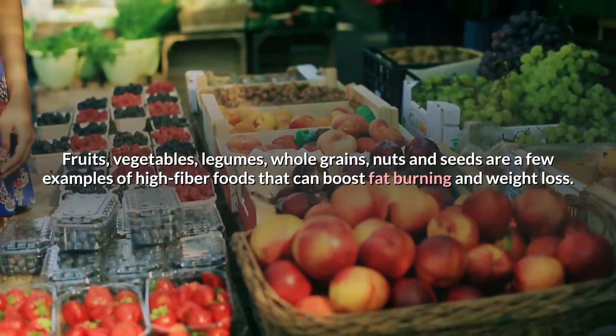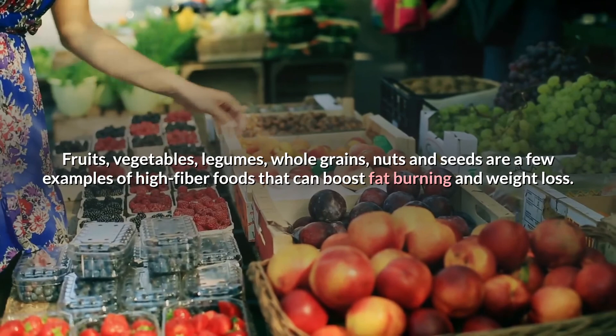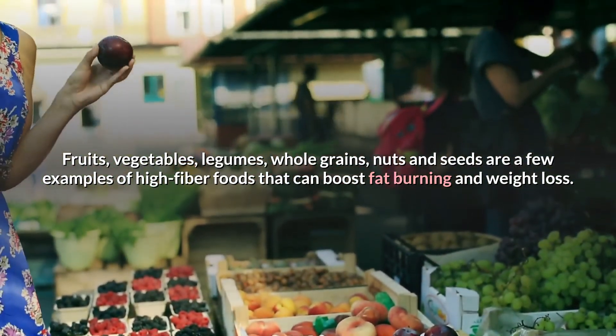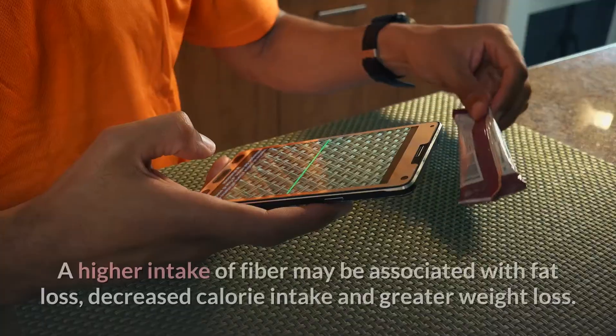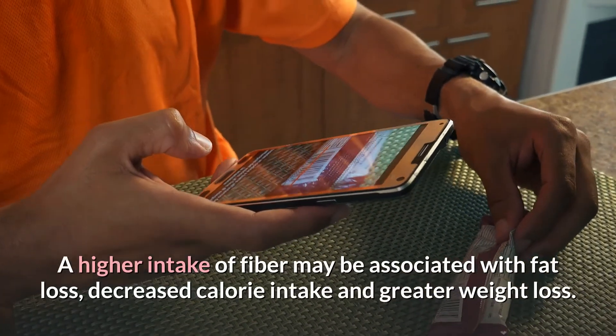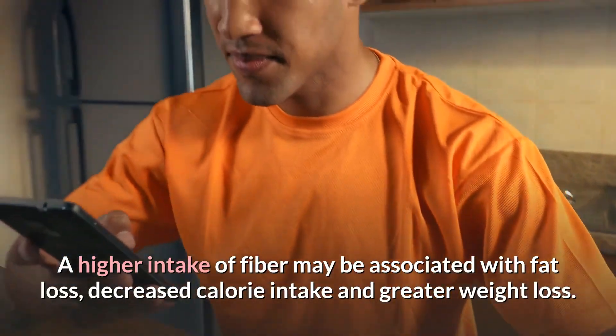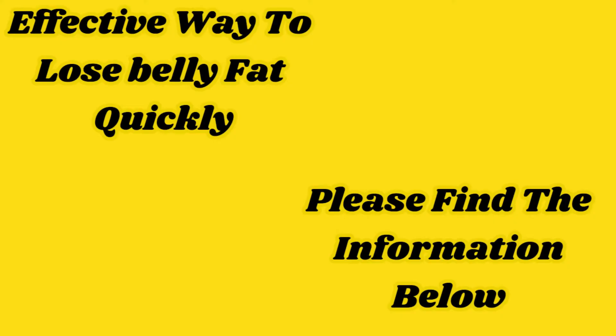Fruits, vegetables, legumes, whole grains, nuts, and seeds are a few examples of high-fiber foods that can boost fat burning and weight loss. A higher intake of fiber may be associated with fat loss, decreased calorie intake, and greater weight loss. For effective ways to lose belly fat quickly, please find the information below.